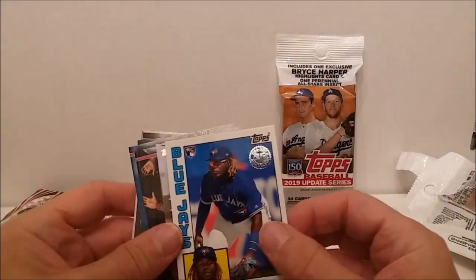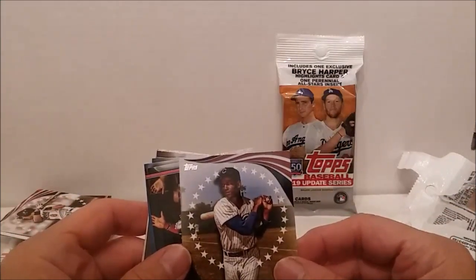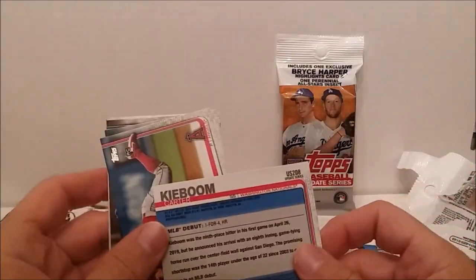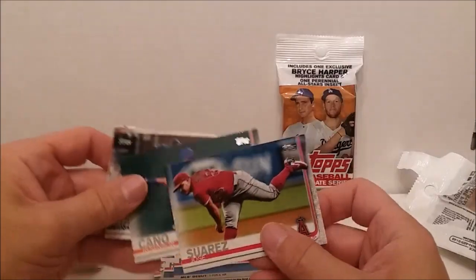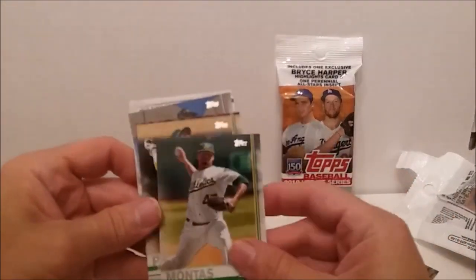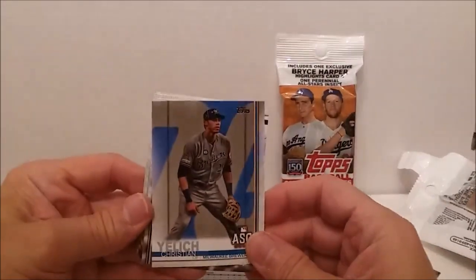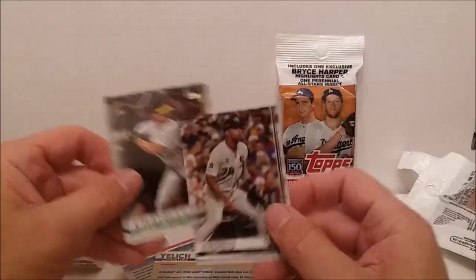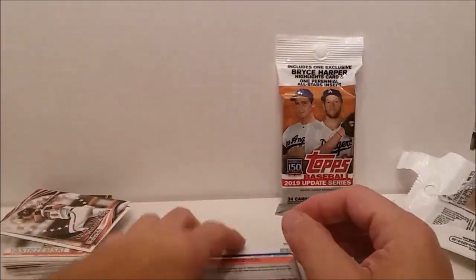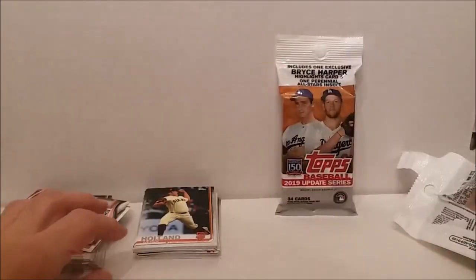Oh! 1984 rookie — Vladimir Guerrero Jr., another good one. And a perennial all-star — Ernie Banks, a great all-time great. I forgot to show the backs of these guys. There's Carter Kieboom again. Some more doubles — Cano, Diaz, Garrett, Nimmo, Montez, Profar, Maris, Yelich again, Chapman, France, Cano. Geez. Well, it's nice to get those good inserts because that's about all it was, and everything else seemed to be doubles from this or from the other box I opened.